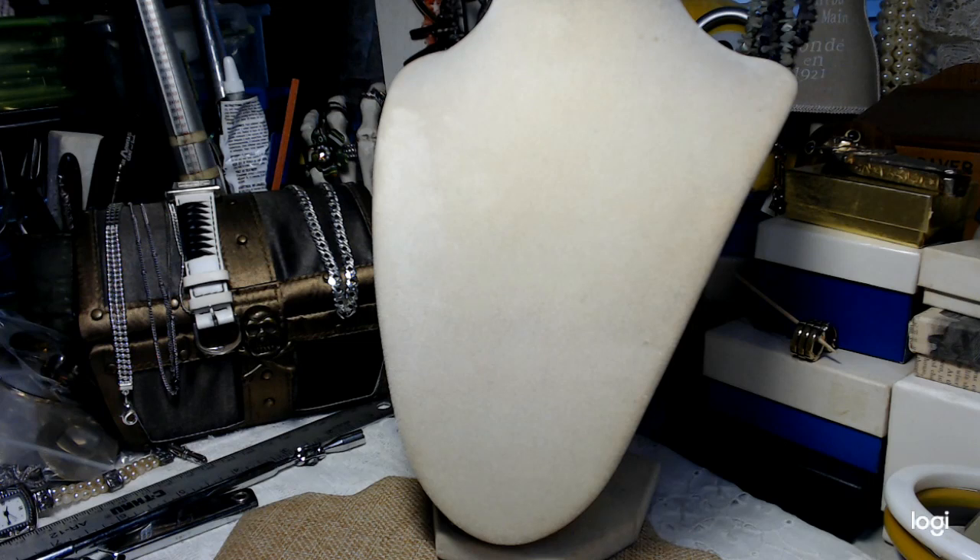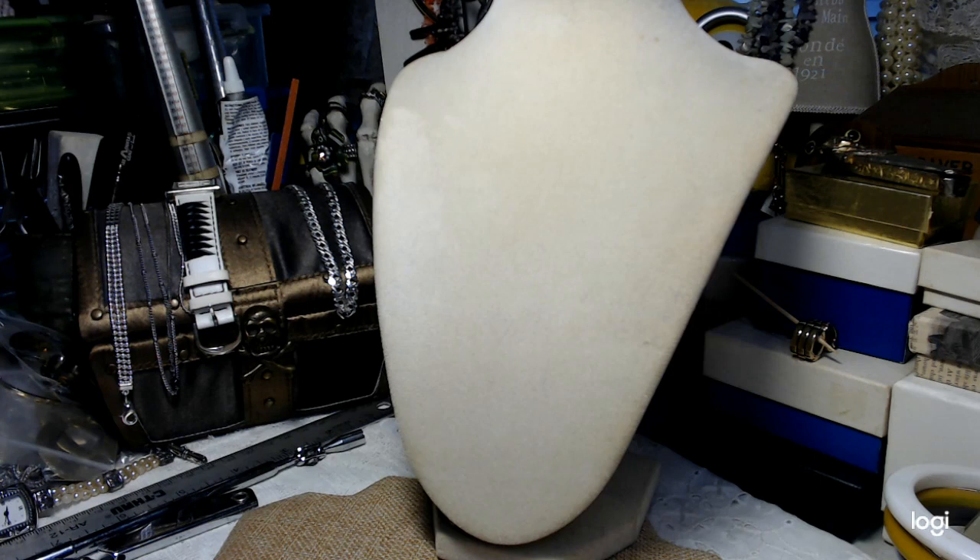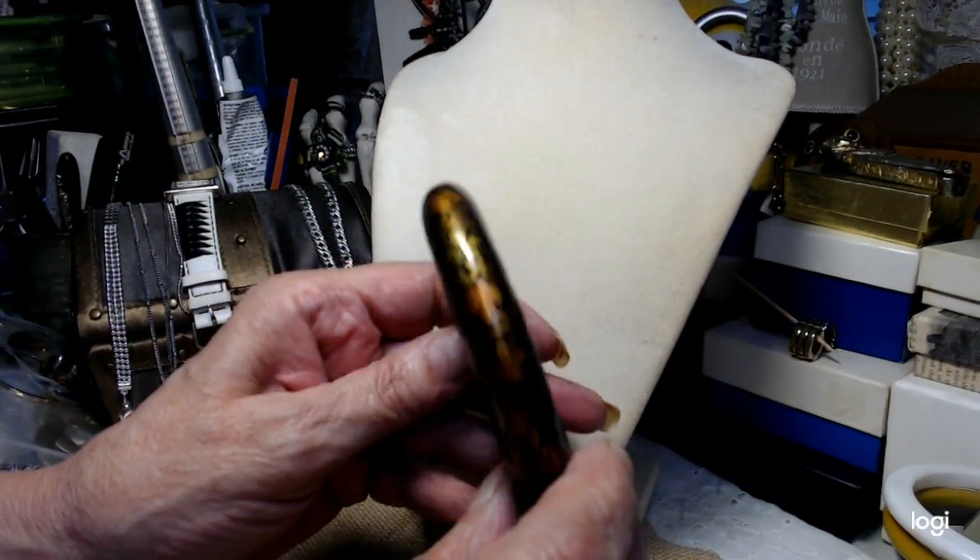I want to keep the brooches clean and in the condition they arrived — which is excellent. Robin does a good job of packing and cleaning; she's like me — very particular about making sure the jewelry is clean and doesn't have an odor. Some packages come through fine and some come through a little stinky. This piece also came from Robin at one time — it's lacquer and it's pretty.